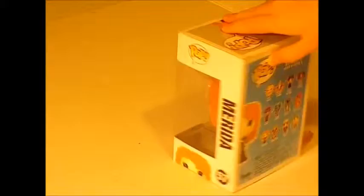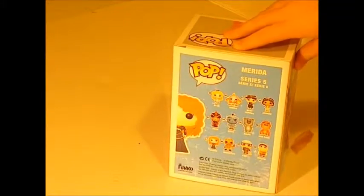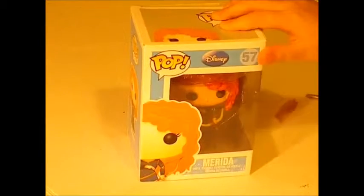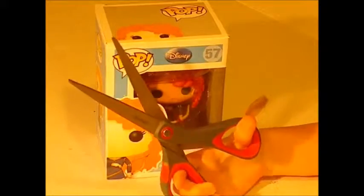Here's the packaging. She looks really small, and she looks bigger on Amazon. She's still worth it. Let's open her up.